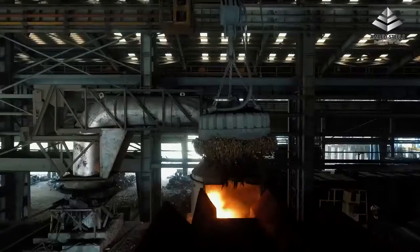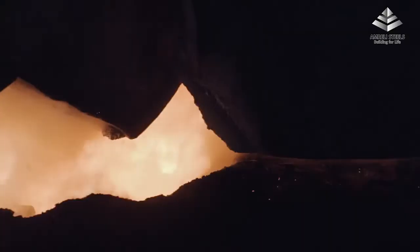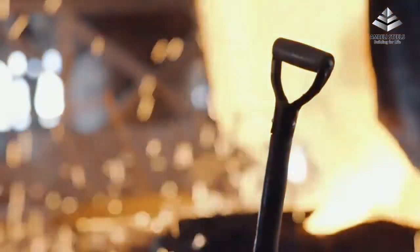Manufacturing quality steel rebars is a highly technical endeavor. Specially selected high-quality recycled steel scrap is charged into the PLC-based automatic induction furnace, which is melted at a temperature as high as 1,600 degrees centigrade.